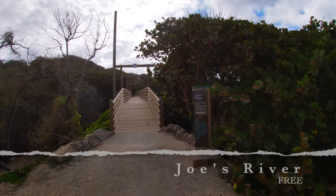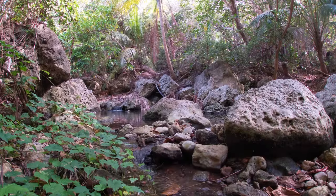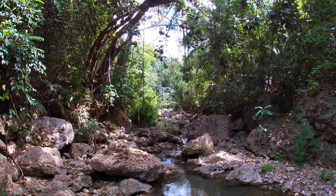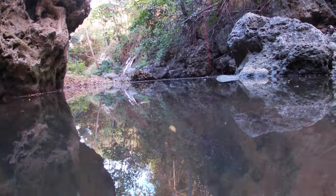The last adventure in my day was visiting Joe's River Bridge and walking upstream along the river. I've already made a video highlighting what I saw, which you can find on my YouTube channel if you want a more in-depth view of Joe's River, one of only two above-ground rivers in Barbados.